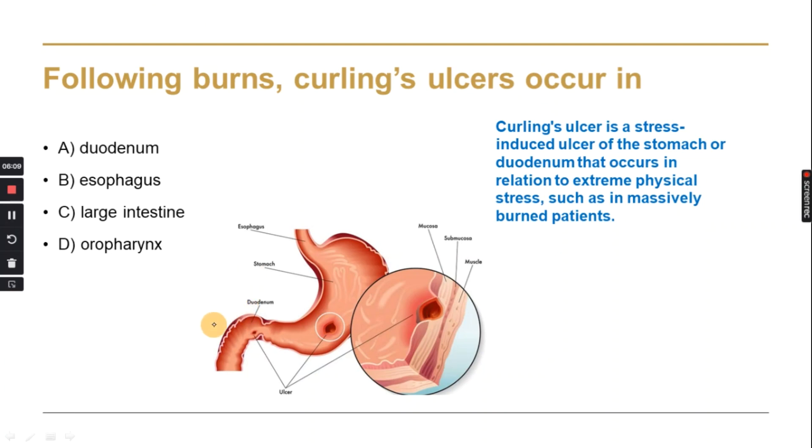The next MCQ asks: following burns, where do Curling's ulcers occur? Burns from different causes — including stress-induced injuries — can lead to Curling's ulcers. These ulcers occur in the stomach or duodenum. The correct answer is the duodenum.